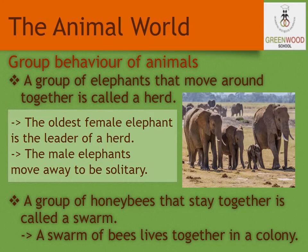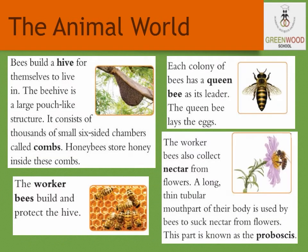Next, let us see about honeybees. A group of honeybees that stay together is called a swarm. A swarm of bees lives together in a colony. Bees build a hive for themselves to live in. The beehive is a large pouch-like structure. It consists of thousands of small six-sided chambers called combs. Honeybees store honey inside the combs. Each colony of bees has a queen bee as its leader. The queen bee lays the eggs.